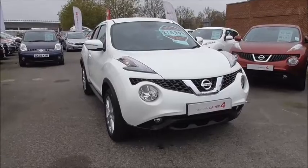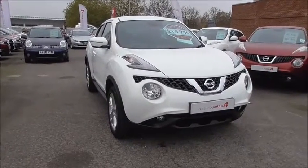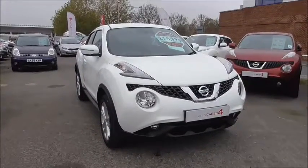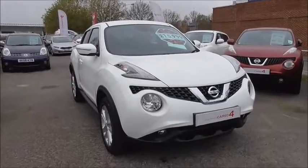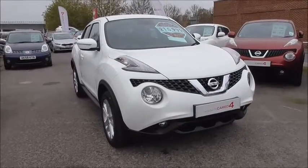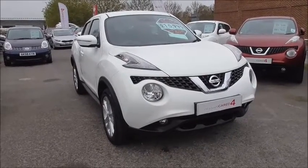This vehicle has a 1.5 litre DCI diesel engine and a 6 speed manual gearbox. This vehicle has just been registered and is a 65 plate of September 2015. The car is in tax band B, which equates to £20 annual road tax and an average fuel consumption of 70.6 miles to the gallon on a combined cycle.